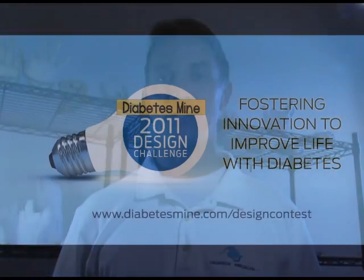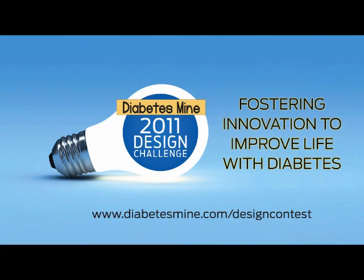Thank you for taking the time to watch my video and for considering my submission for the Diabetes Mind Design Challenge. Thank you.